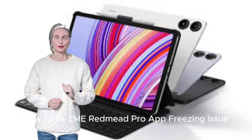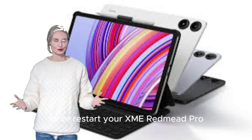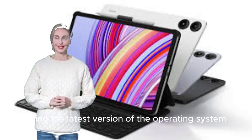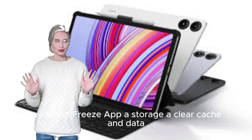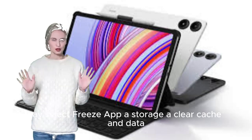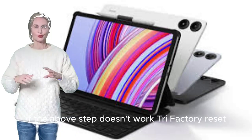How to fix Xiaomi Redmi Pad Pro app freezing issue. Force restart your Xiaomi Redmi Pad Pro. Make sure you are using the latest version of the operating system. Go to Settings > Apps > select the frozen app > Storage > Clear Cache and Data. If the above step doesn't work, try Factory Reset.